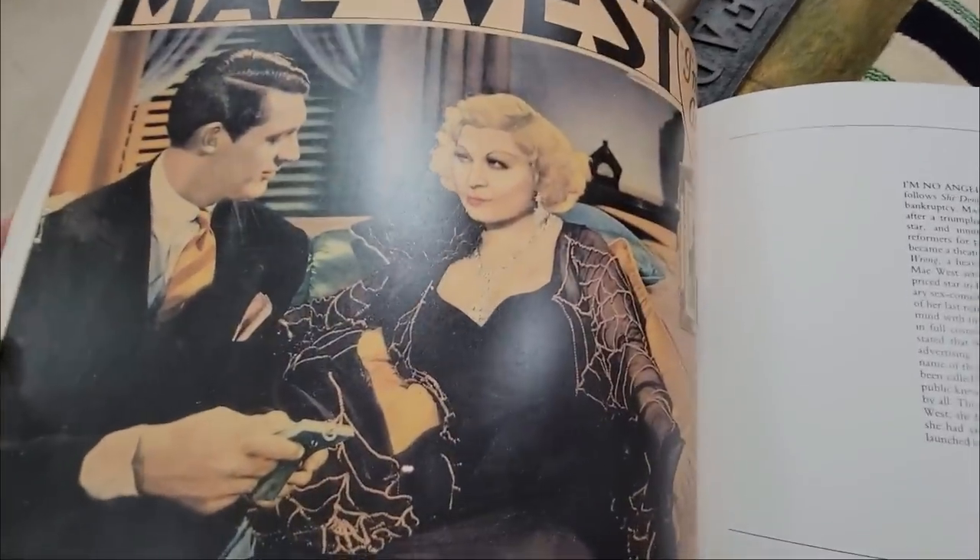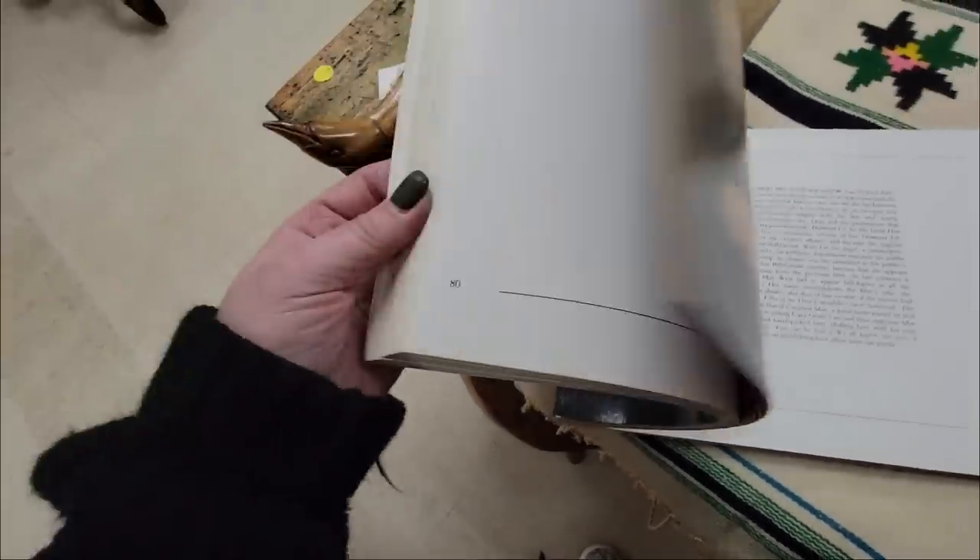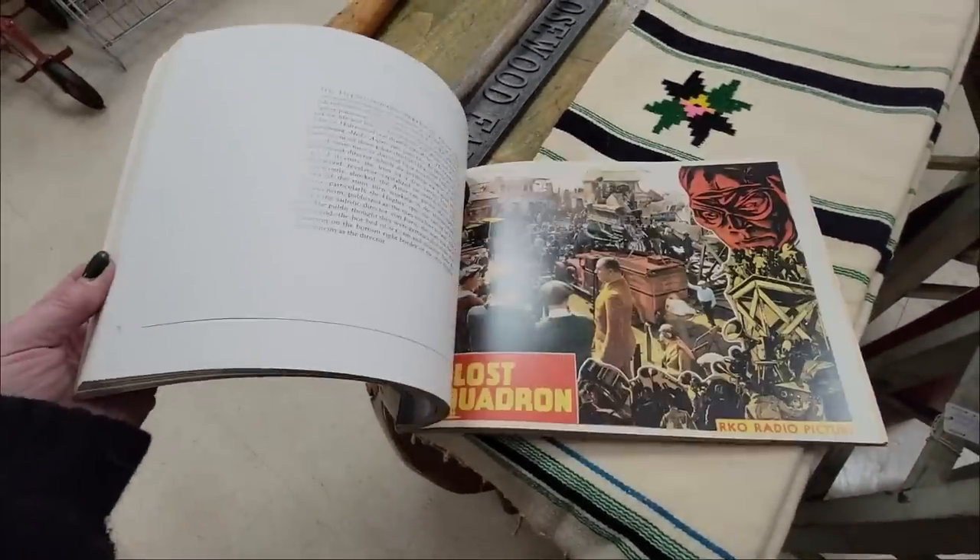Oh my God, there's Mae West! I love Mae West. I'm going to get this. I love it, love it, love it!